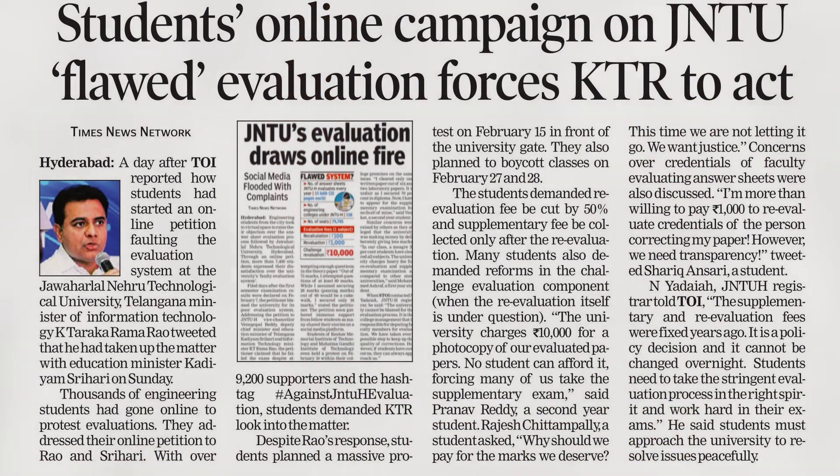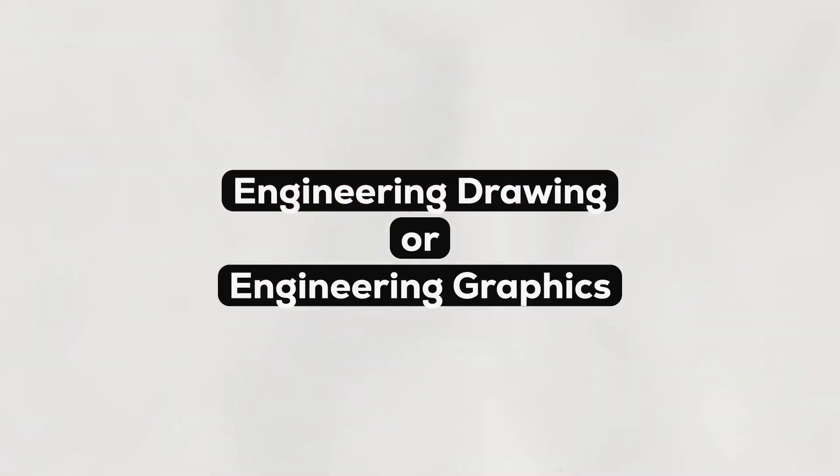My personal issue with all of this is that JNTU-H needs to do exam corrections properly. During COVID-19, there was a huge protest regarding JNTU-H corrections — toppers getting 90-95% ended up with 3-4 backlogs. In my own first year, I had a subject called Engineering Drawing, and I scored nearly 70-75 but got a result of 23 marks. When I applied for re-correction, it changed to 55.